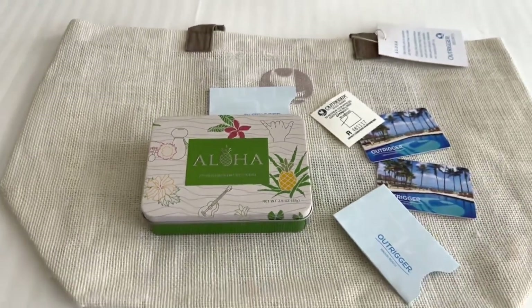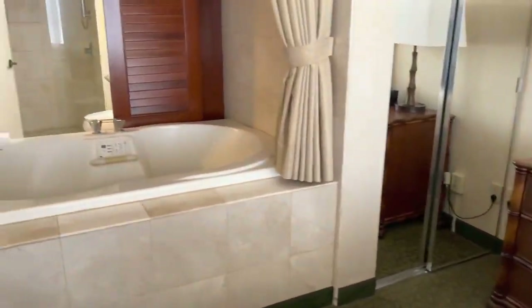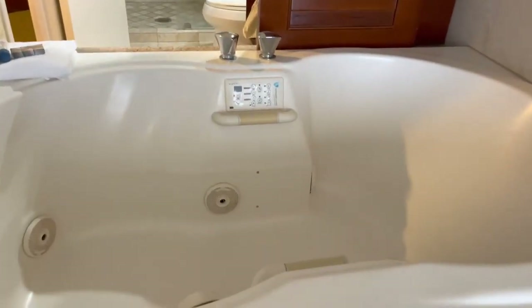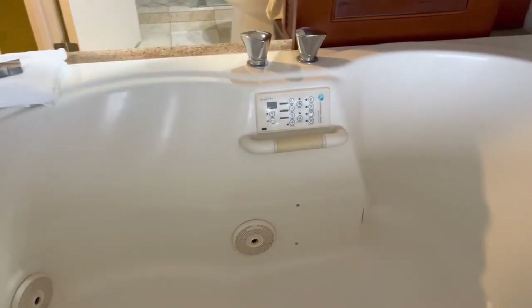Let's go check out the tub again from the front — look at that. It's got the jets and everything. This is going to be awesome after a long day of walking around for sure.